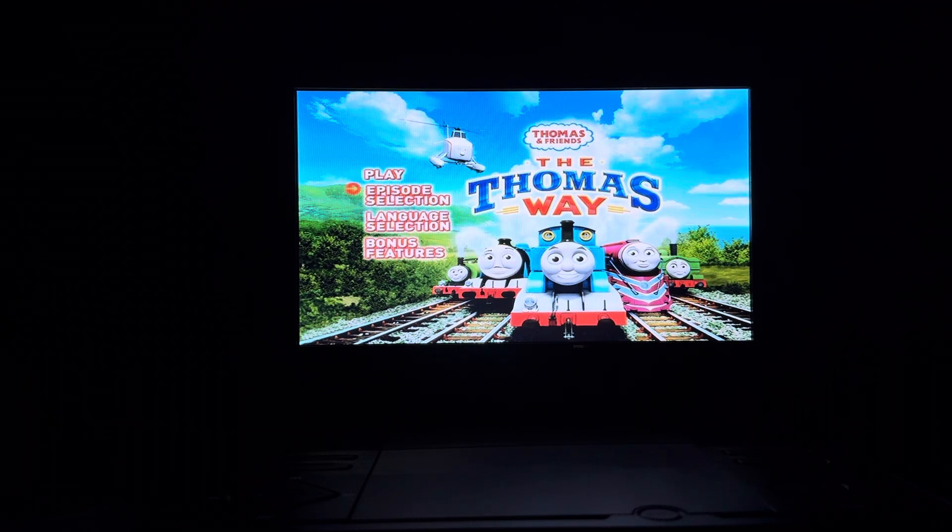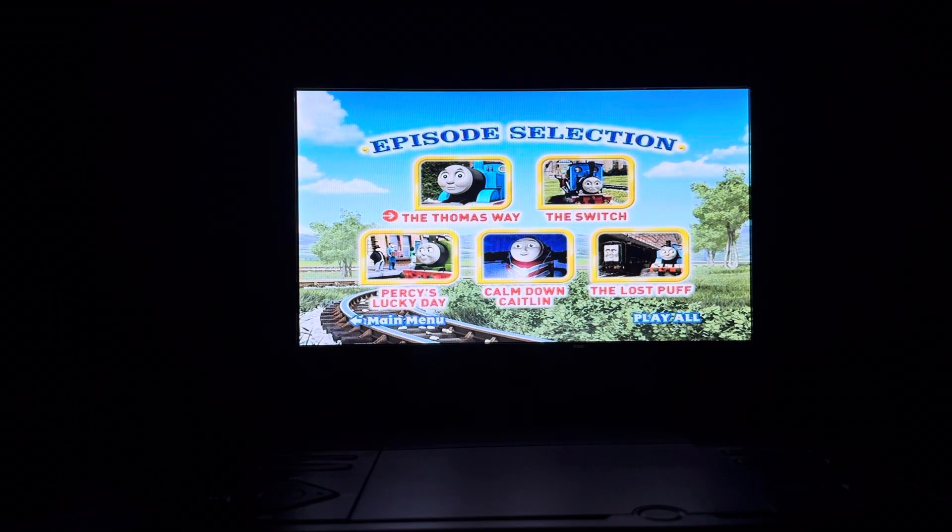First up we have Play. Then we have Episode Selection. Episodes on here include The Thomas Way, The Switch, Percy's Lucky Day, Calm Down Caitlin, and The Lost Puff.